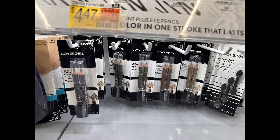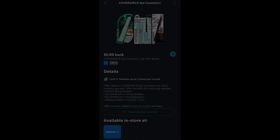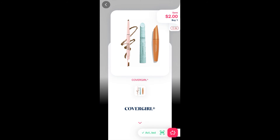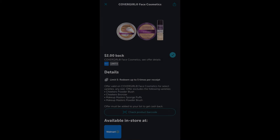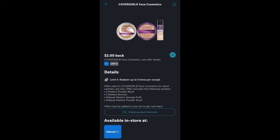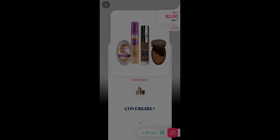Next up, you could grab these CoverGirl Brow Pencils, priced at $4.47. We have $2 on Ibotta and $2 on Shopmium, so that makes these Brow Pencils just $0.47. You could also grab one of the CoverGirl Liquid Foundations priced at $6.44 — it'll be a little more out of pocket, but we do have a $2 Ibotta rebate and $2 on Shopmium, making it $2.44.